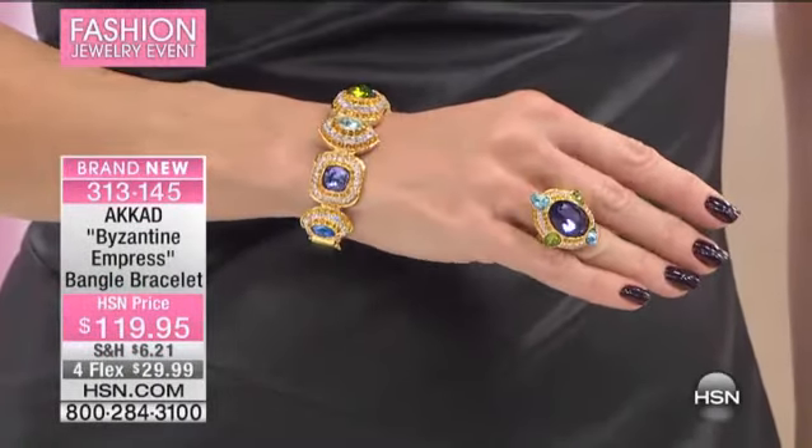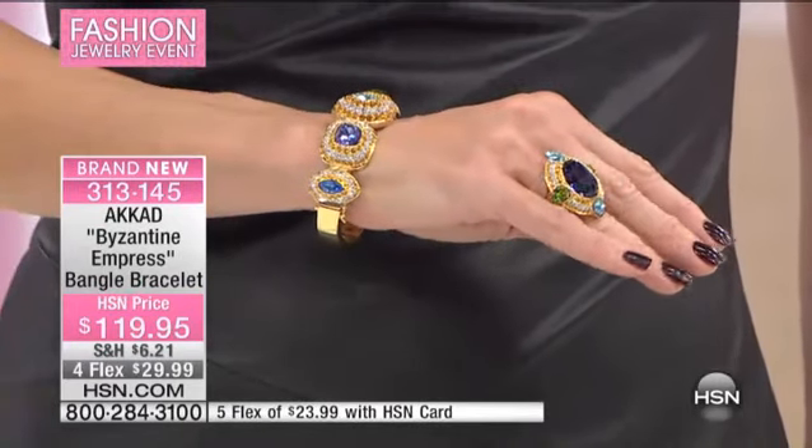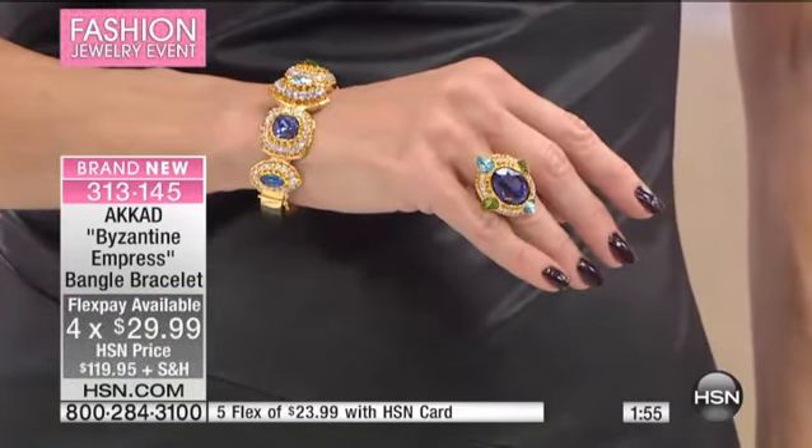Now we're going to move to the bracelet. We have just a matter of moments to talk about the bracelet because we have fewer than 100 in either choice. Using your HSN charge card, it's under $30 to bring it home. Any charge card, you can bring this home for $39.98.